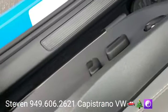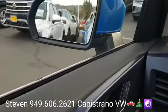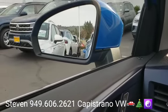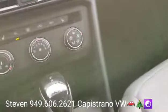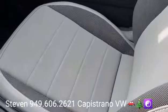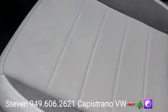It's also got a power driver seat, auto headlights, and of course all the power windows, mirrors, and door locks. It also has the blind spot monitors and the rear cross traffic alert. And it's got heated front seats and the gray cloud interior — that's what they call it.